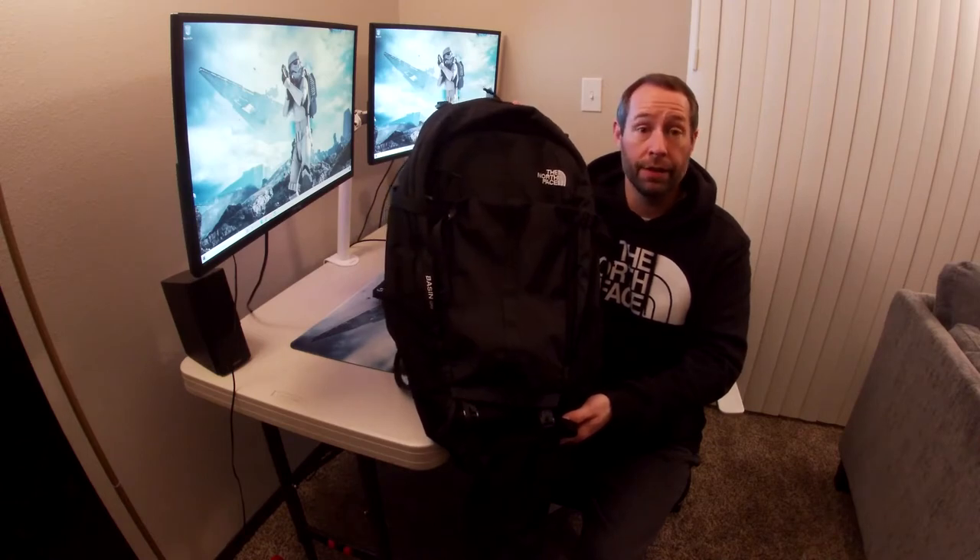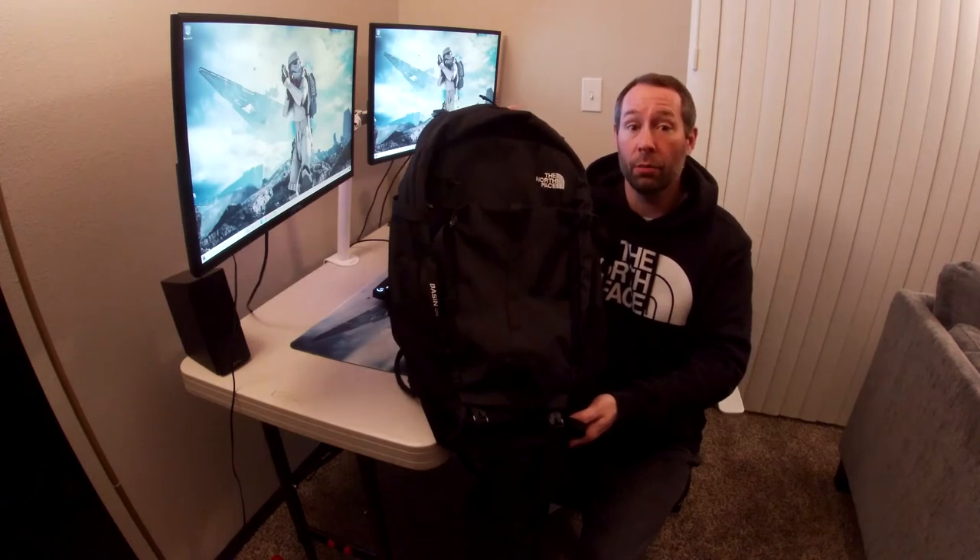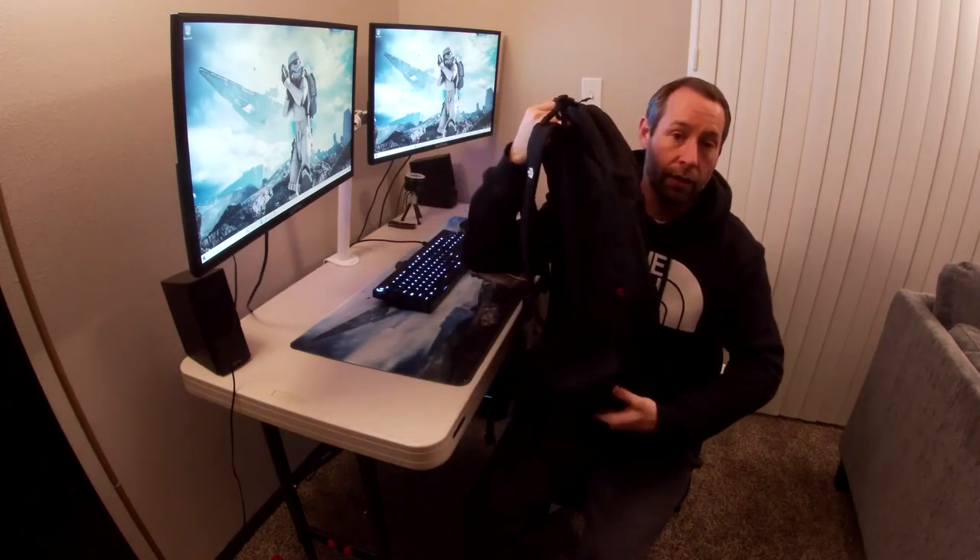This is my review of the Basin 36 from The North Face. There are different sizes of this backpack and this is the largest at 36 liters. The most noticeable difference is these pockets here on the side.